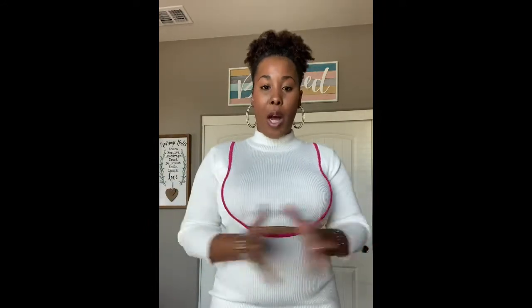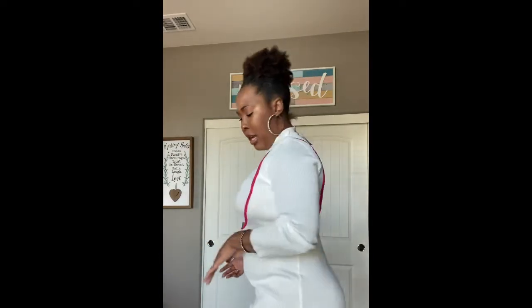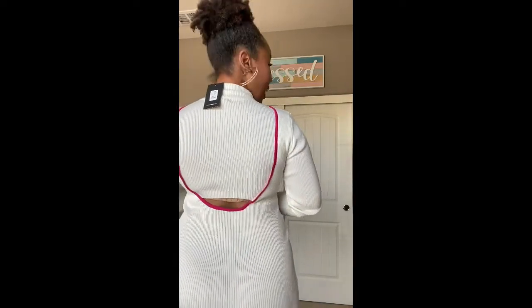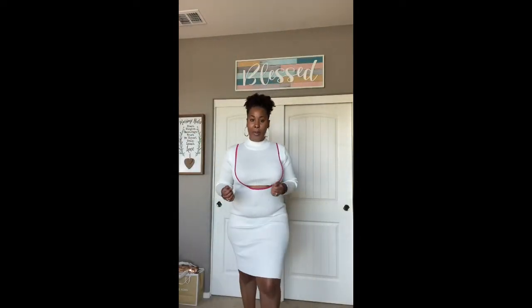This is the last outfit. I actually did not purchase this — one of my good girlfriends got me this for my birthday, and it is from Fashion Nova, so I figured I'd try it on. It's in a size extra large, but white is not very forgiving, so it's definitely showing all the little areas I'd prefer to keep hidden. This is a cute sweater dress with a little peekaboo right here as well as in the back area. I put on some pink heels with it.